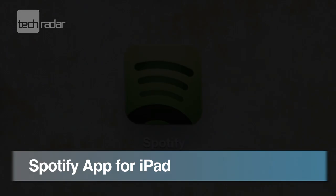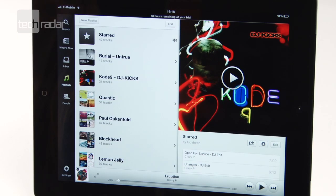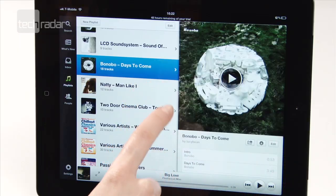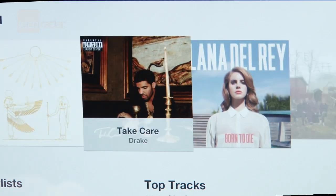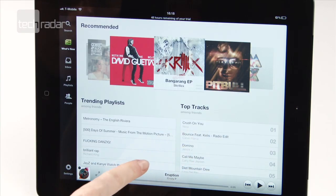Spotify has finally launched a proper iPad app and it's ready for the retina display. You will need to be a premium subscriber to stream direct on the app, but freemium users can still download it and have a look around. Now it's optimised for the big screen, album artwork looks great and functionality is improved with panelled navigation.